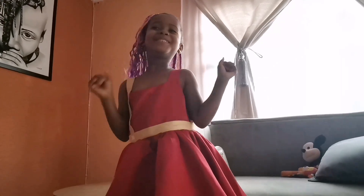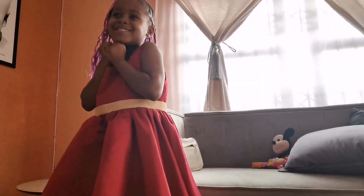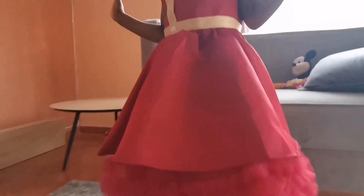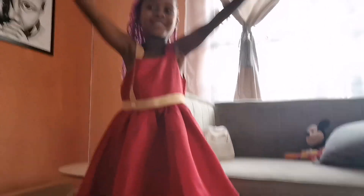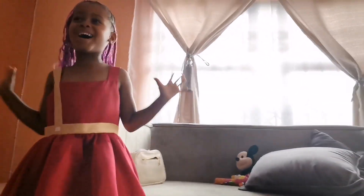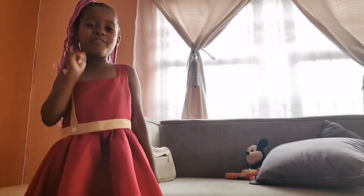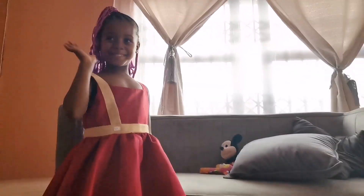It's Christmas and I'm wearing a beautiful Christmas dress. My brother is still a baby but he's wearing Christmas clothes too and he loves it. You guys need to wear Christmas clothes because today is my party. Don't forget to subscribe to our channel. Bye, happy Christmas and happy holidays!